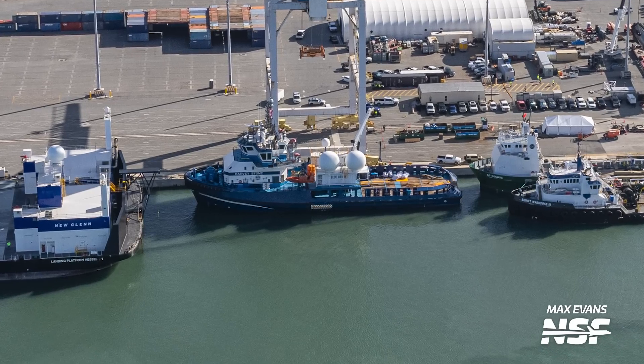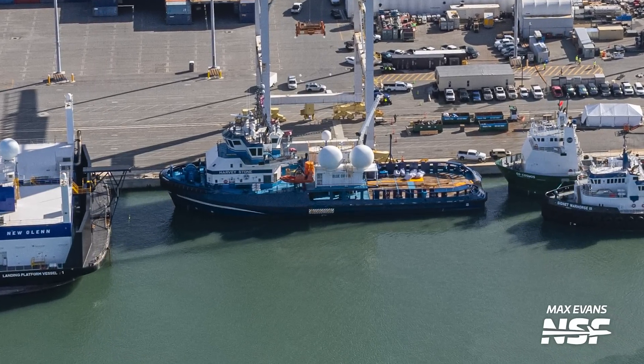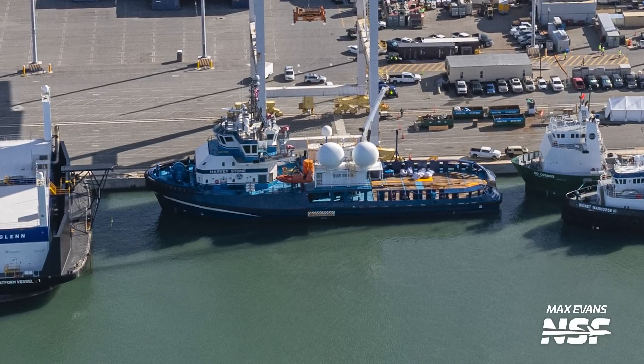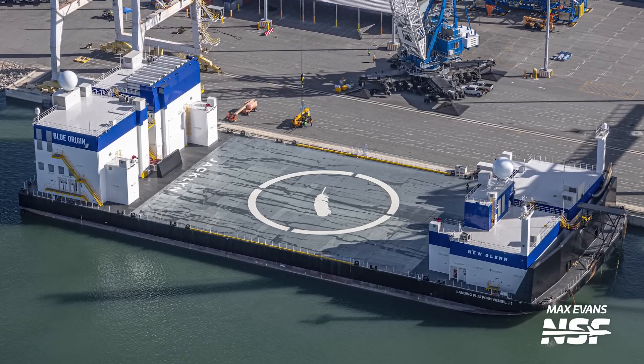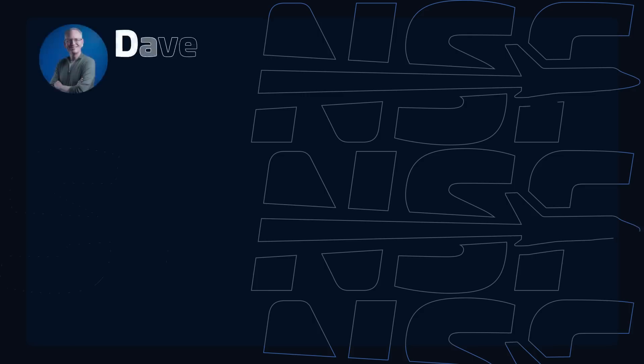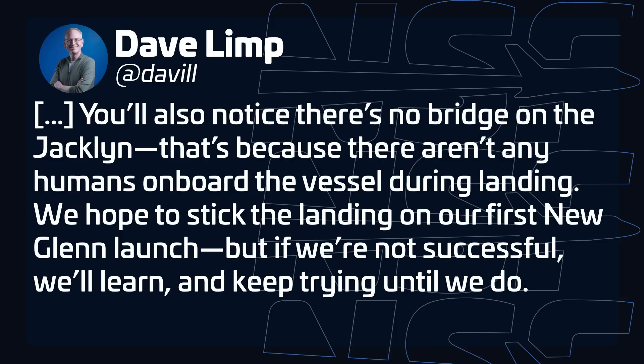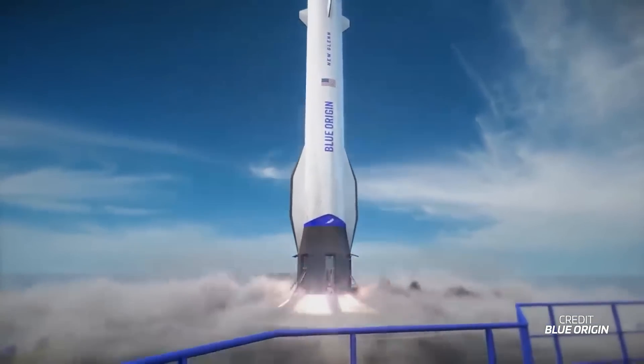There's also Blue Origin's support ship named Harvey Stone, which towed Jaclyn from Europe, where she was built, across the Atlantic. Harvey Stone will also tow Jaclyn to the landing site during New Glenn missions. Jaclyn is fully outfitted with fire hoses, radar domes, and even some blast shielding. Blue Origin CEO David Limp revealed that Jaclyn's landing pad is the same size as New Shepard's landing pad. He also pointed out that Jaclyn has no bridge, as there are no humans on board during landing. Let's hope New Glenn sticks the landing on its very first try.